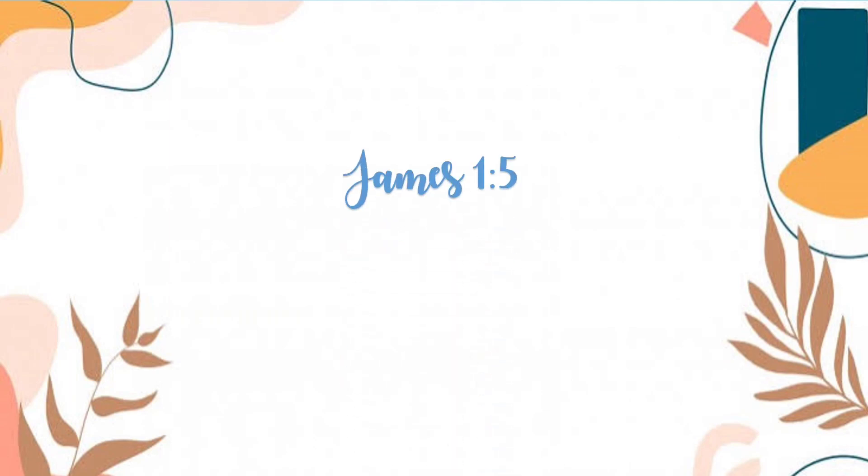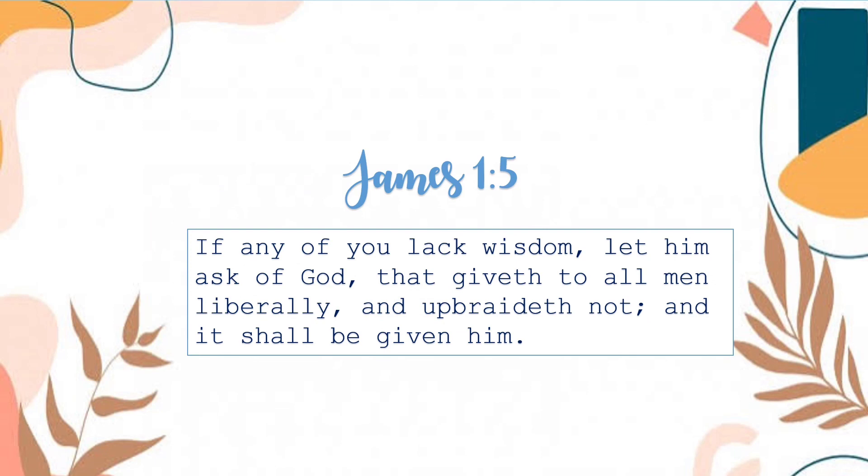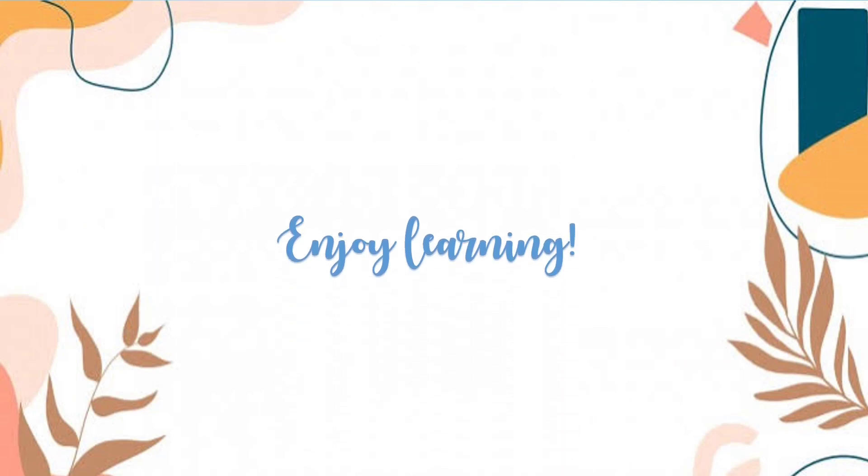So, that's it for today's video. And before we end this video, I want to leave a verse in James 1, verse 5, saying: If any of you lack wisdom, let him ask of God, that giveth to all men liberally and withhold not, and it shall be given him. Thank you everyone for watching, and I hope you learned something new today. Enjoy learning! Bye bye!